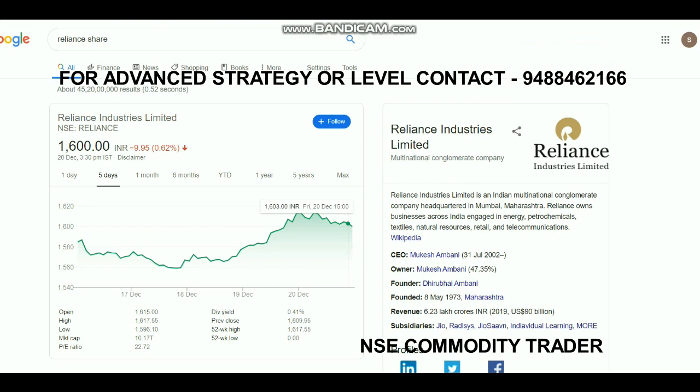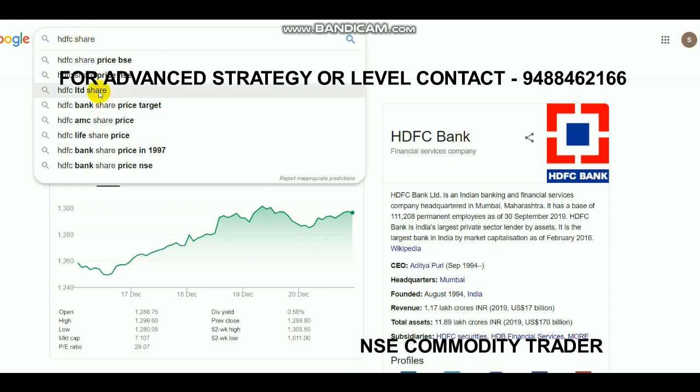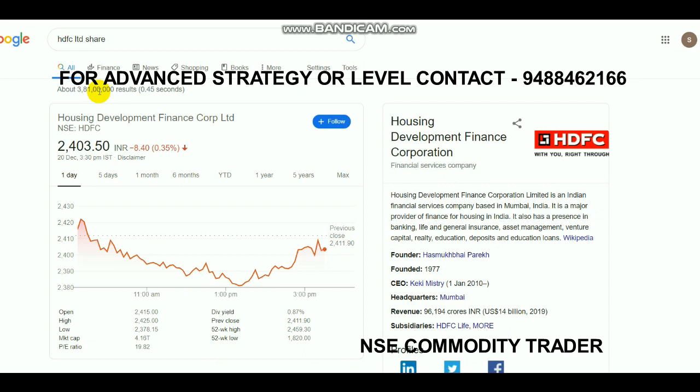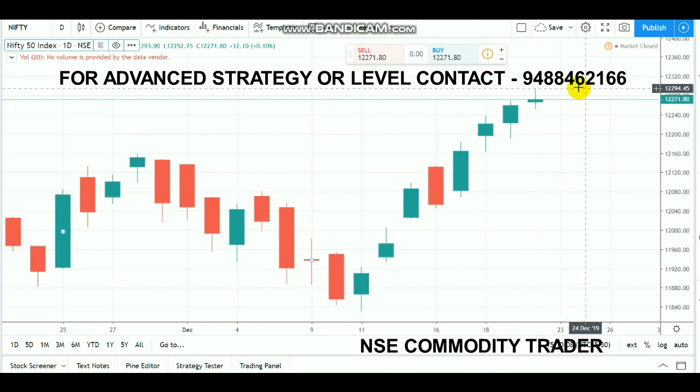Meanwhile, looking at shares like Reliance — Reliance's market capital has crossed 10 lakh crores, which is huge news for the company. HDFC shares also rallied very well, and HDFC Limited has beaten Hindustan Unilever's market cap. In the past five weeks, HDFC achieved a new 52-week high of 2,459. Currently, there are two HDFC companies in the top four stocks of India.